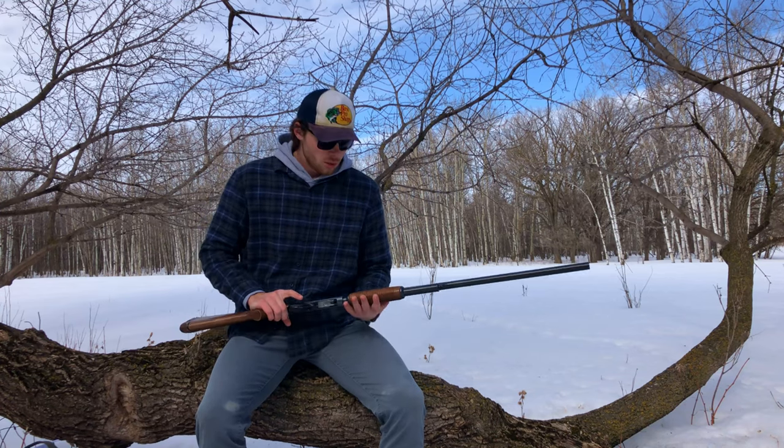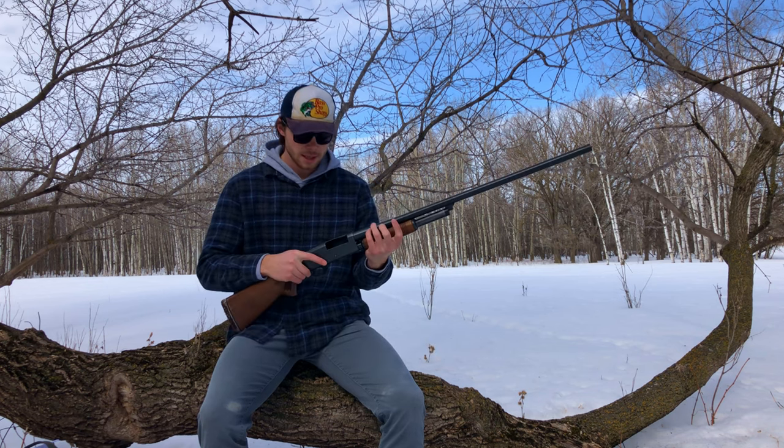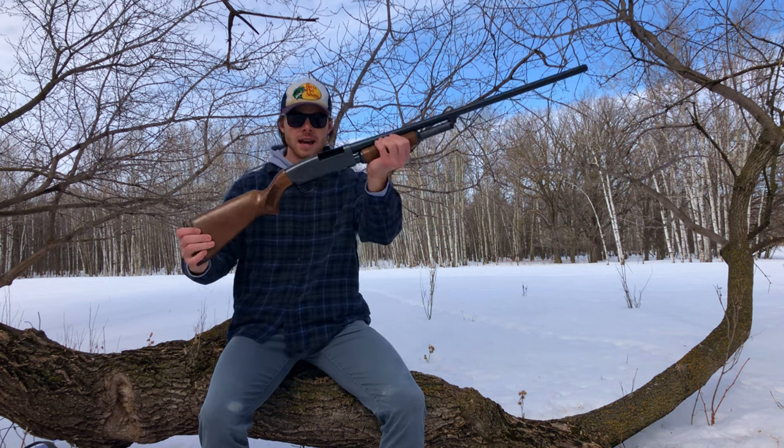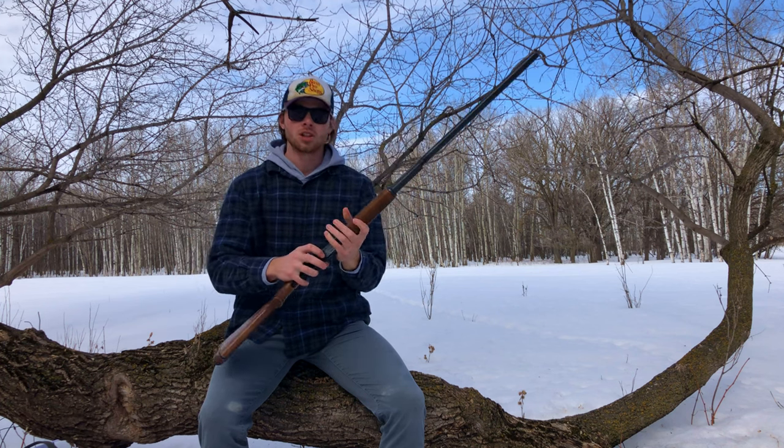Alrighty folks, welcome back to gun library part 2, where we are going to be exploring the history and specifications of my CIL model 607H 12 gauge pump-action shotgun.